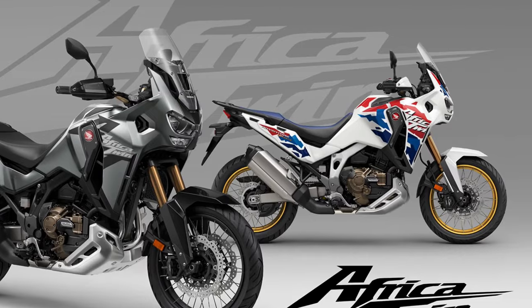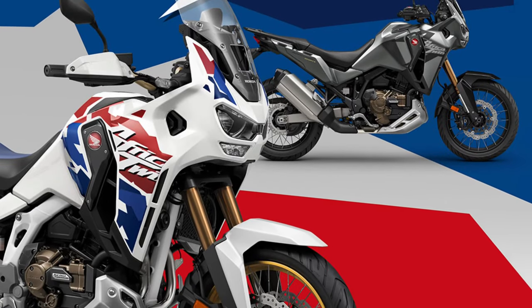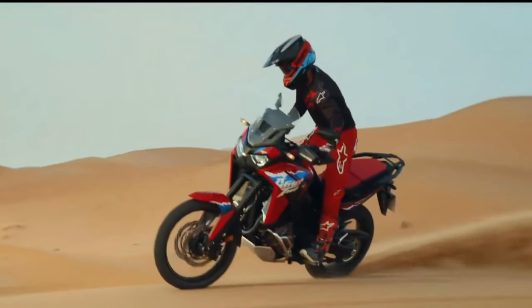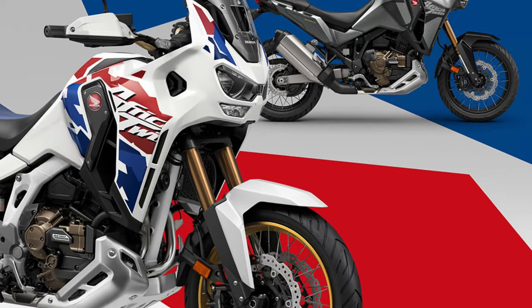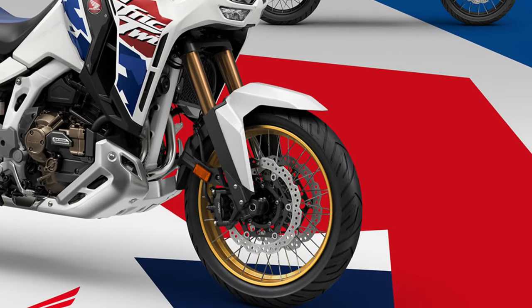From rugged skid plates to integrated luggage racks, the Africa Twin comes equipped with a host of adventure-focused features, allowing riders to customize their bike for extended off-road excursions.